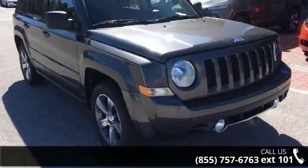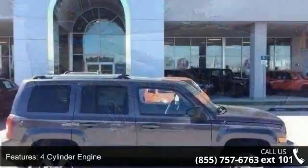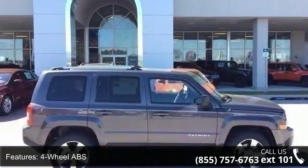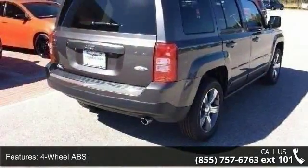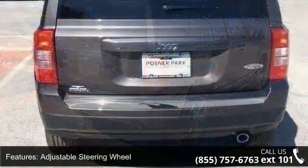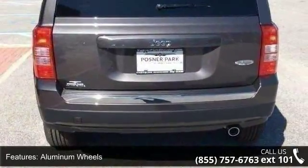Some of the top features included with this vehicle are four-cylinder engine, four-wheel ABS, adjustable steering wheel, aluminum wheels, auto-off headlights, Bluetooth, brake assist, child safety locks, continuously variable transmission, and cruise control.